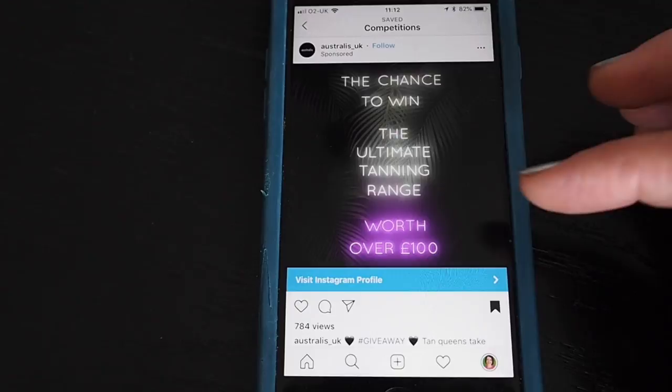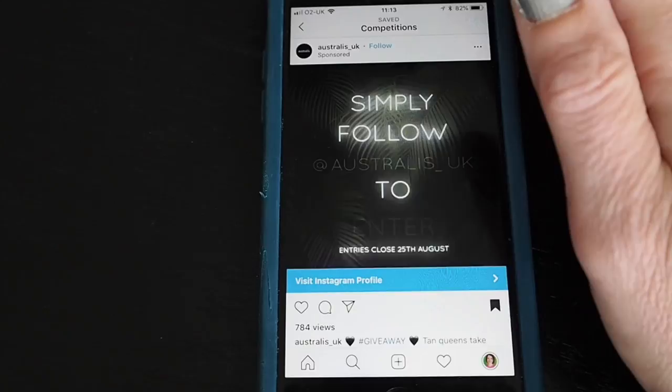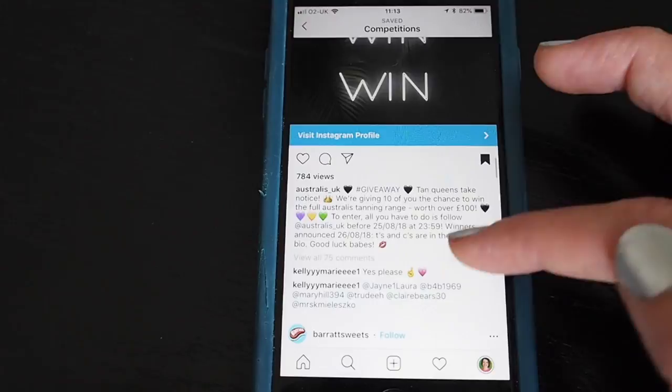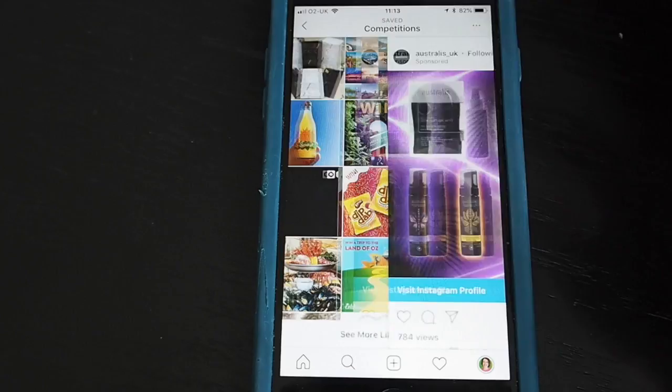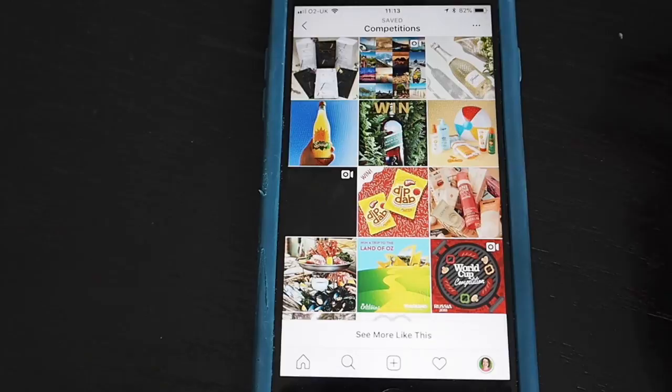This one here is pretty straightforward — it's from Australis, it's a video, and all you need to do is follow them. This post actually came up on my feed as a sponsored post, so an advert. You can see at the top it says 'sponsored.' If I swipe down, all you need to do is follow Australis UK. I can easily follow them by tapping follow — so I've entered that competition.